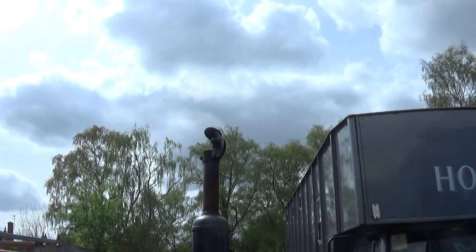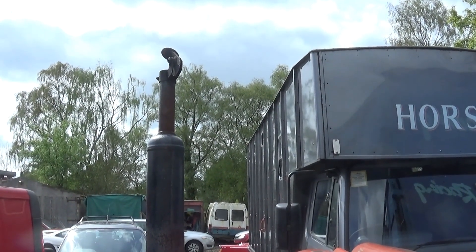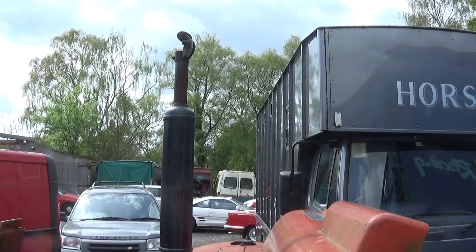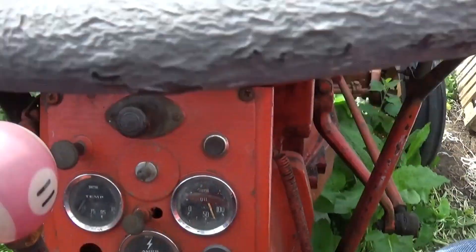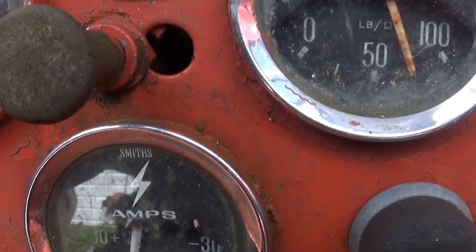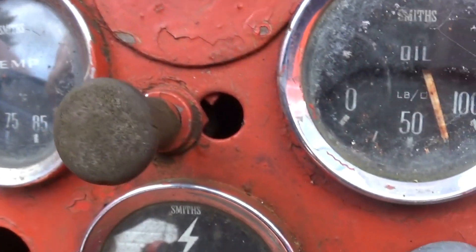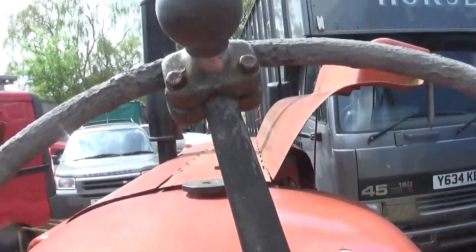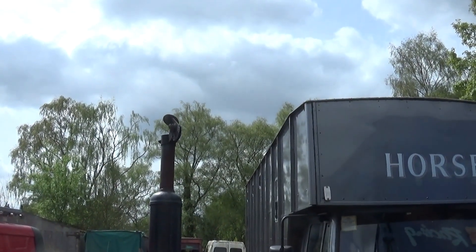Oh yeah, yeah! How about that? Good to show you. Oil pressure. All set between the connector. Oh, here we go. There we go. That's not too bad, is it?